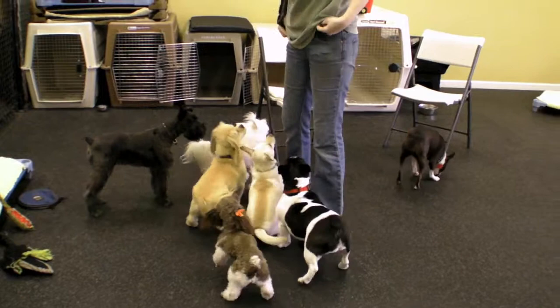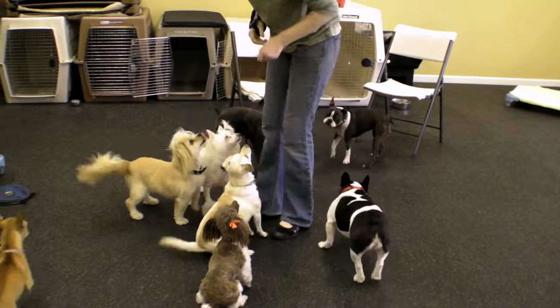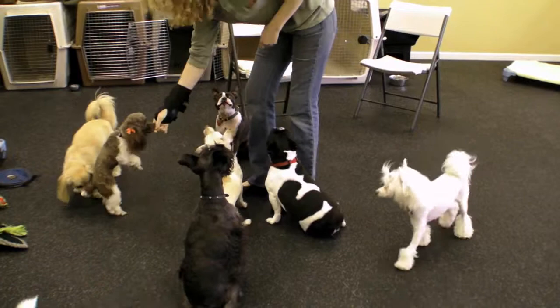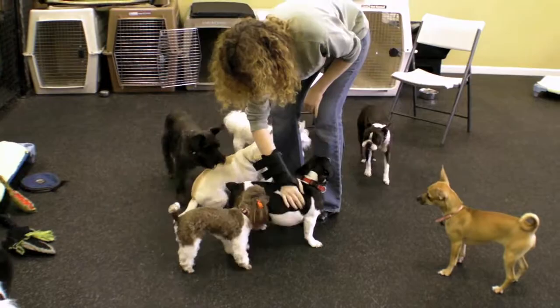It's icing on the cake if the staff is able to work on some basic good manners training as well. However, I'd be uncomfortable with this exercise — in which the dogs are being asked to sit politely for a treat — if the staff used any sort of intimidation or force-based techniques. This sort of force-free training helps maintain order in the pack and supports a nothing-in-life-is-free or good manners training program.